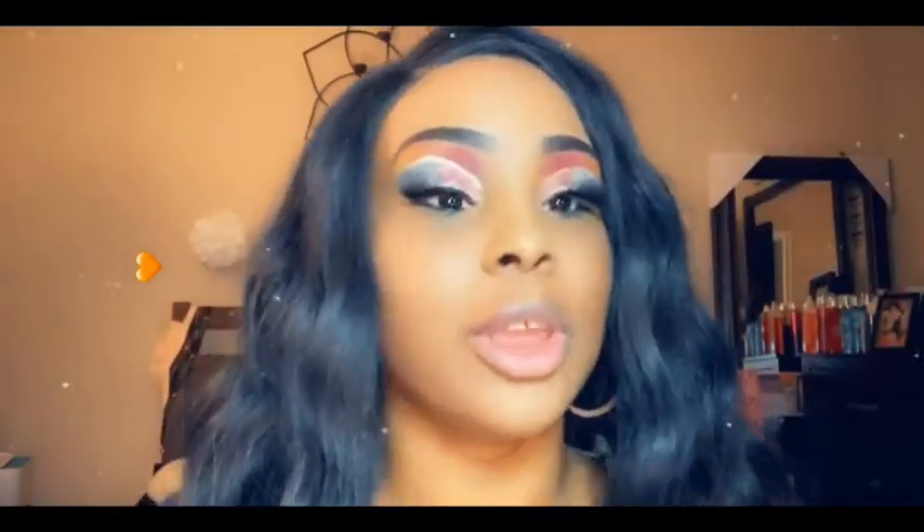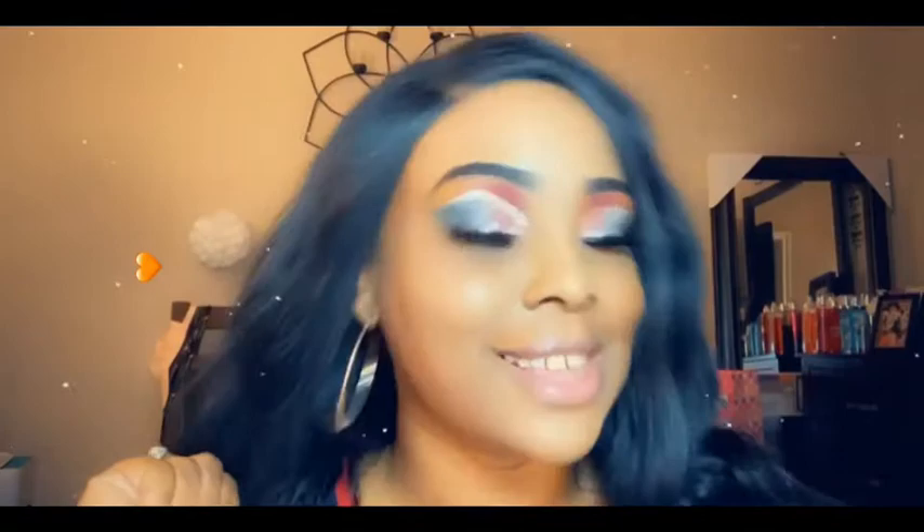Hi everyone, this is your girl Montana and I'm back with another one. Y'all know how I love to go to the Dollar Tree up here in Texas. My Dollar Tree in Texas be having like really good name brand makeup. So this is another Dollar Tree haul with your girl Montana. Subscribe, like, and share and let's get this haul started.